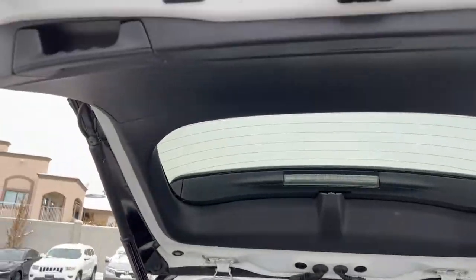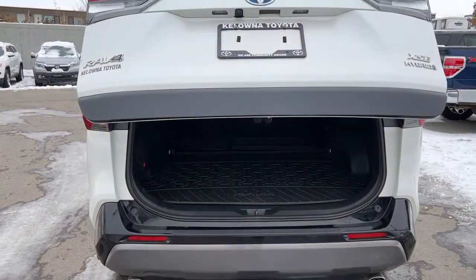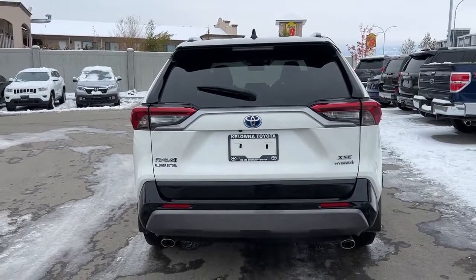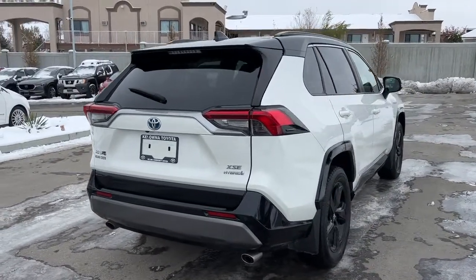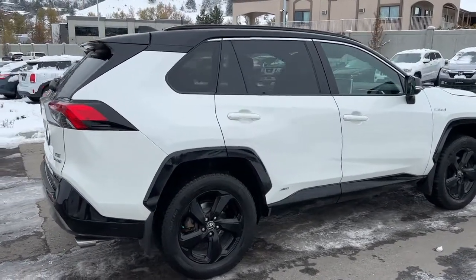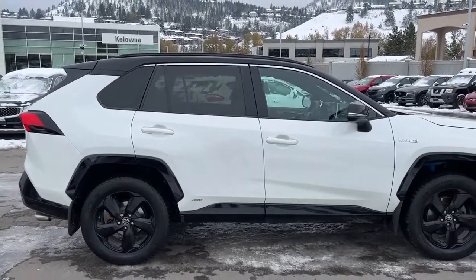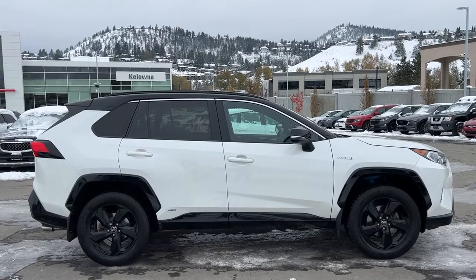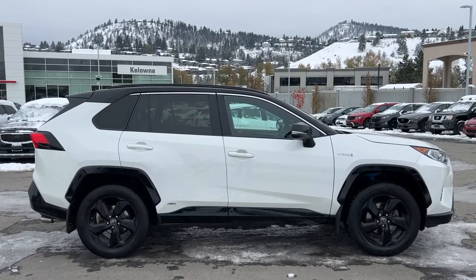To close your power liftgate, just press that button up here — you can use your key fob as well, turn around and walk away, and be completely assured it will close for you. Thank you very much for taking the time to check out this 2019 Toyota RAV4 XSE Hybrid. If you'd like to see it for yourself, hurry down to 1624 Cary Road here in Kelowna before it disappears. You can give us a call any time between Monday and Saturday, or find us online at KelownaToyota.com to get all the details, send us a message, and browse the rest of our new and used inventory. I hope everyone is doing spectacular — please drive safe and we look forward to seeing you soon.